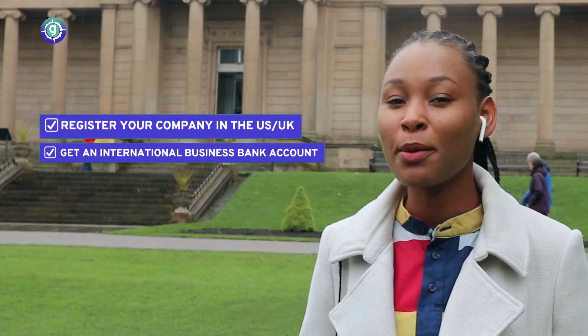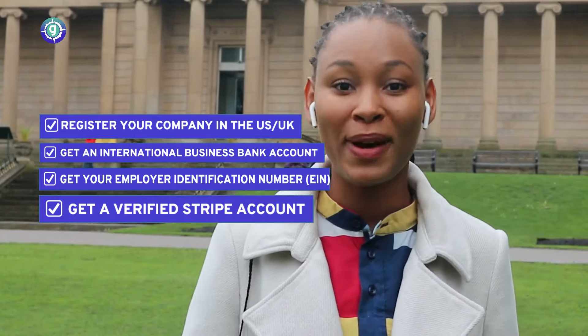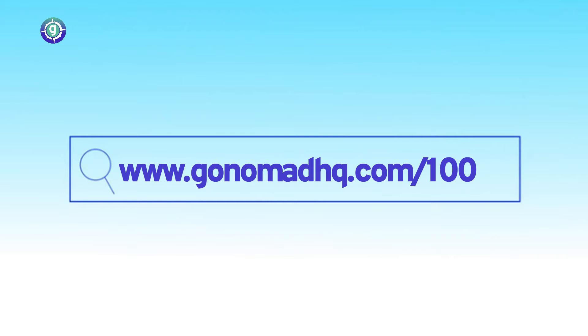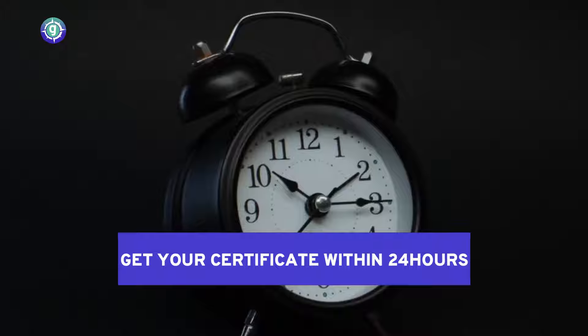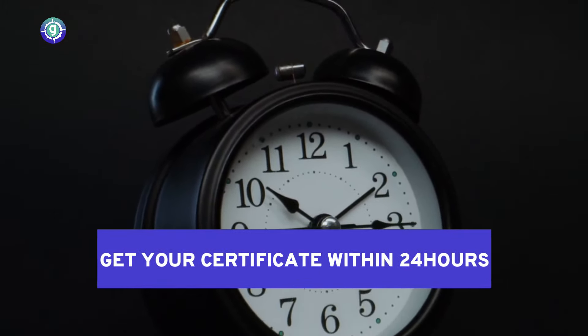GoNomad is all you need to register your company in the US or UK, get a business bank account, your EIN, and even a Stripe account. It sounds like a lot, right? Don't worry. Sign up on GoNomad today to get $100 off the actual price, and you get your incorporation certificate within 24 hours of registration.